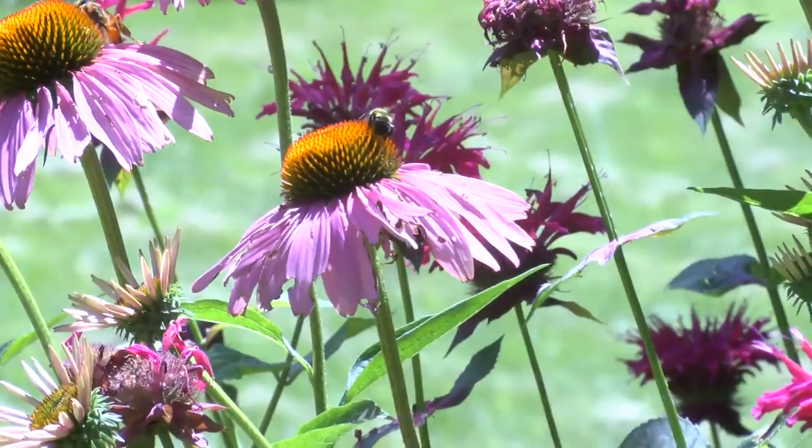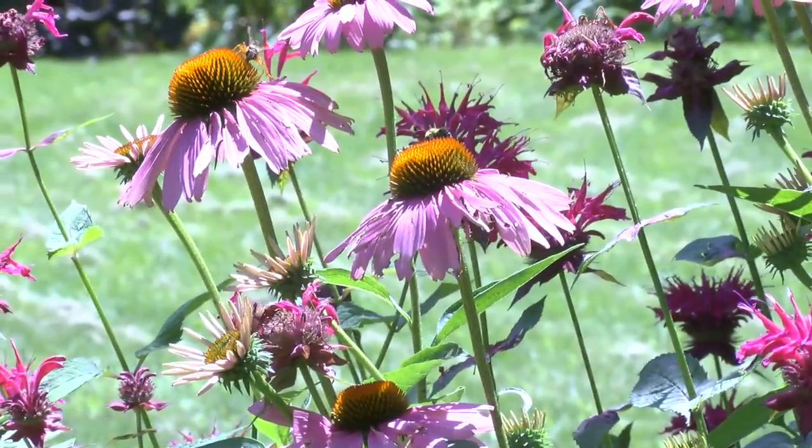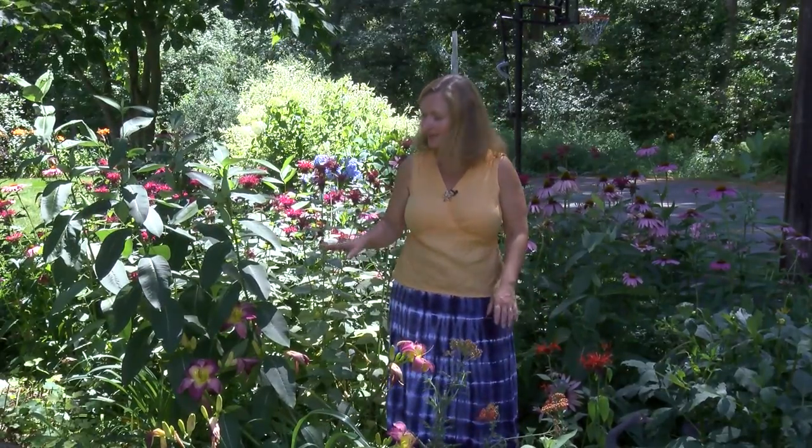Here we have some bee balm as well as some purple cone flower that the butterflies really love. Bee balm and a lot of these plants come in different colors. They are spreaders so they will fill in your flower bed very nicely and fairly quickly. And I like it when the plants kind of grow together.